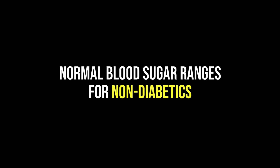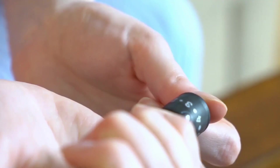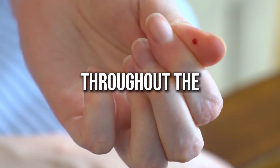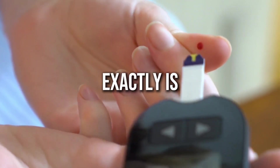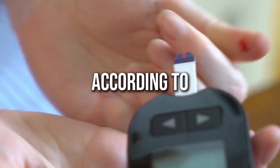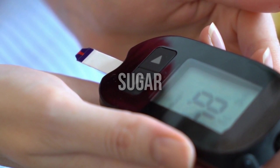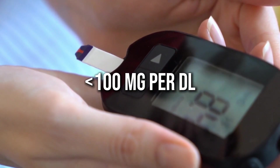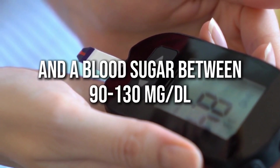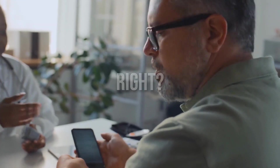Normal blood sugar ranges for non-diabetics. Let's talk about the basics. We all have blood sugar levels that fluctuate throughout the day. But what exactly is considered a normal range for someone without diabetes? According to the American Diabetes Association, the target is to have a fasting blood sugar under 100 mg/dL and a blood sugar between 90 to 130 mg/dL one hour after a meal.